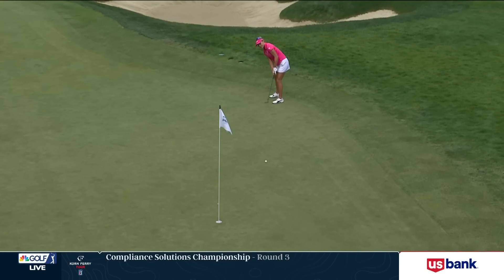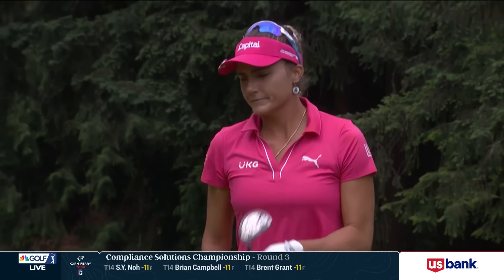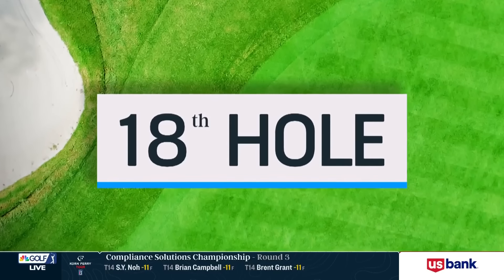Now her par putt on 16. Her pacing around this distance is really good. That one she did leave short, but gave herself just a little tap-in.